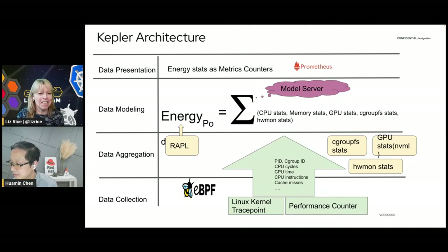A couple of things struck me there — one is it's really interesting to see cache misses on there. If you need to load a page of memory, that's going to take more energy. Whenever we trigger some of those circuits, it's going to use energy. So the more we can capture around the activities in the CPU, the better chance we can predict how much energy is used by these processes.